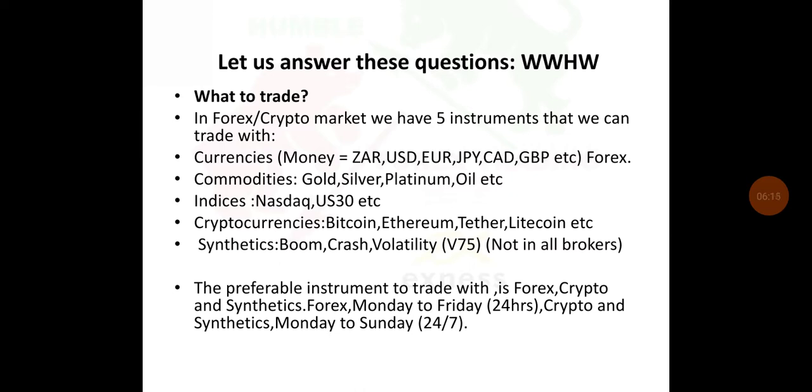Then we've got commodities — the commodities we talk about are silver, platinum, oil, etc. We've got indexes — we've got Nasdaq, USDT, and many more. We also have cryptocurrencies: we've got Bitcoin, Ethereum, Tether, and in South Africa we've got SAFcoin. There are also other coins that fall under cryptocurrencies.